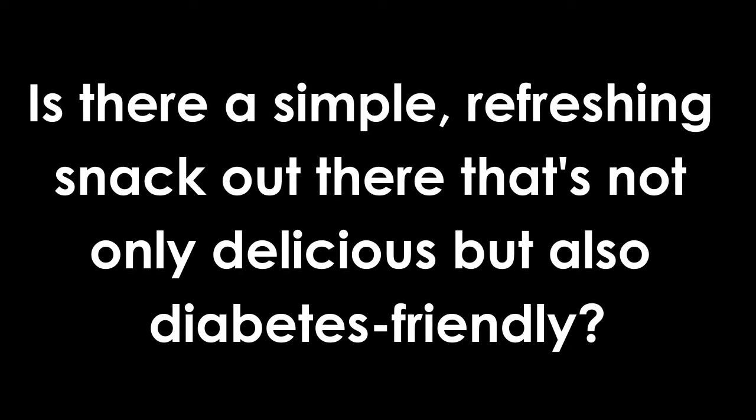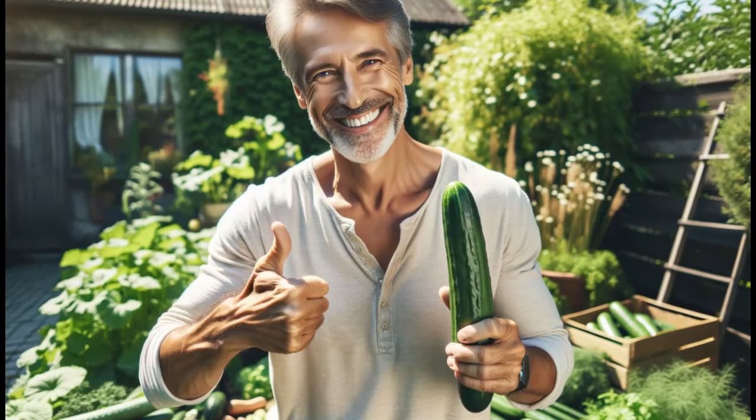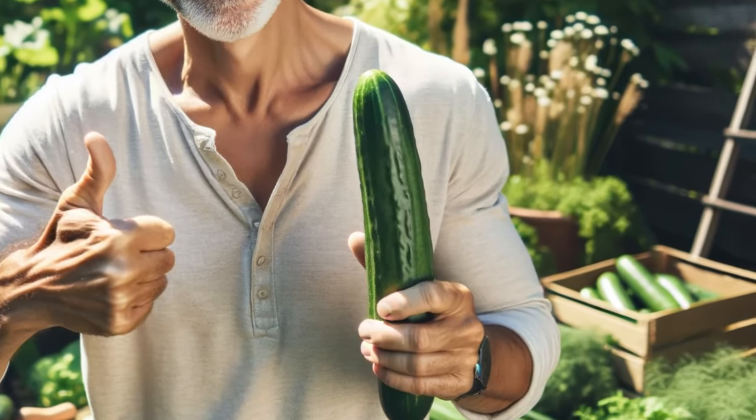Is there a simple, refreshing snack out there that's not only delicious, but also diabetes-friendly? The answer is a resounding yes, and it's probably already in your fridge. Welcome back to our Health Forward channel, where today we're shining the spotlight on a humble, crunchy favorite — the cucumber.